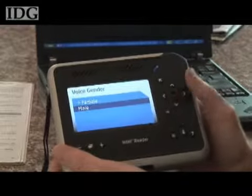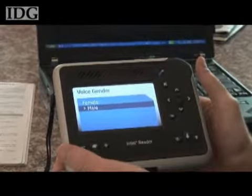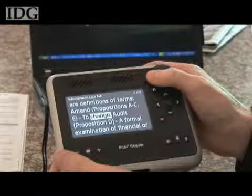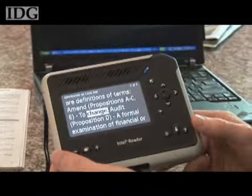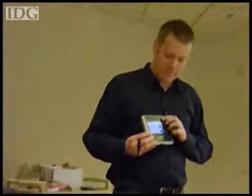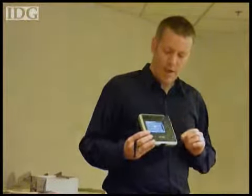Intel estimates that there are as many as 55 million people in the US who could use its device. The reader can play back scanned images, but it also supports MP3s, WAV files, text files, and the DAISY format used to publish books for people with reading problems. The battery can power about four hours of playback between charges.